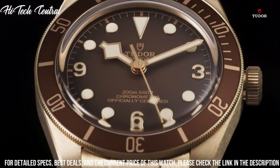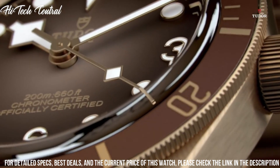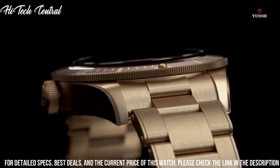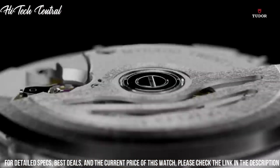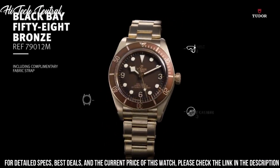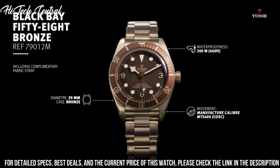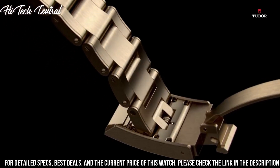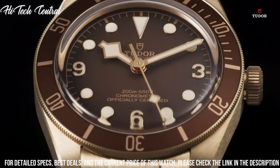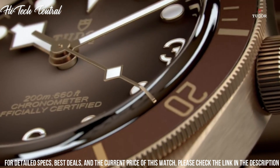Power reserve of approximately 70 hours. Scratch-resistant sapphire crystal, screw-down crown, solid case back, round case shape, case size 43 mm, band width 22 mm, tang clasp, water-resistant at 200 m / 660 ft.